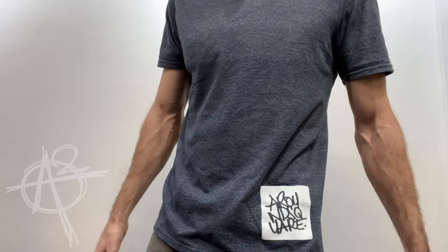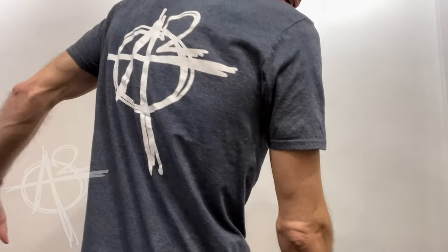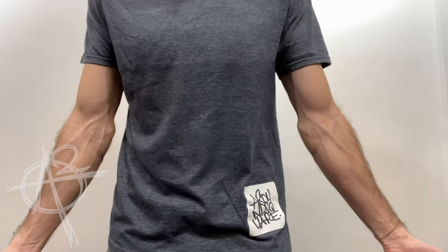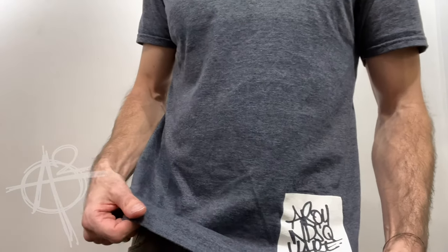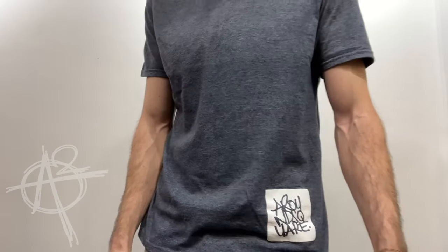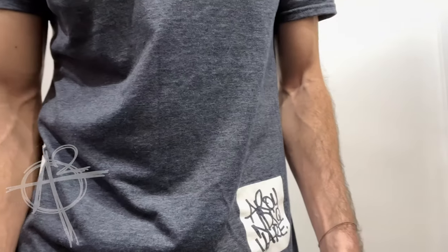Next up is shirts. This is probably the first video I've ever done without a white shirt on, and I figured I may as well model this one for you guys. It's got one of the Around Square logos on the back and a little word mark on the front. It's the Gildan soft style — a cotton-poly blend but it's really, really soft and comfortable. The first non-white shirt I've worn in ages, but I actually quite like it. It's a good, basic fit.